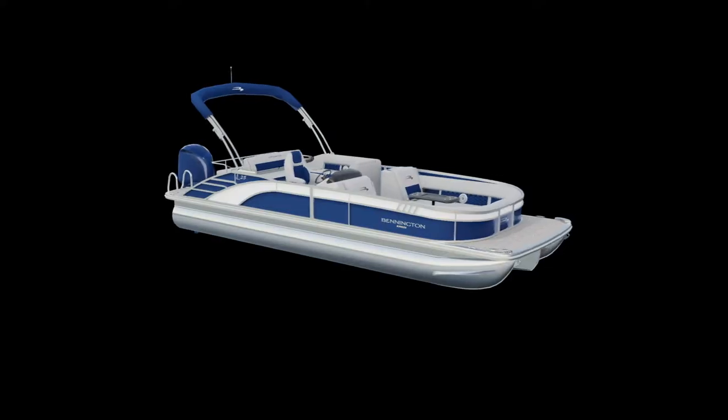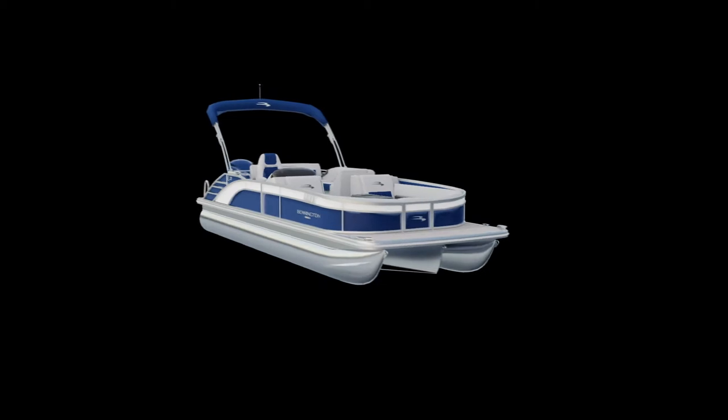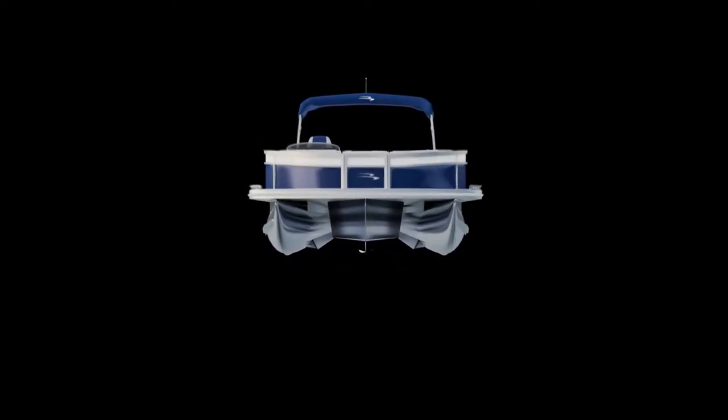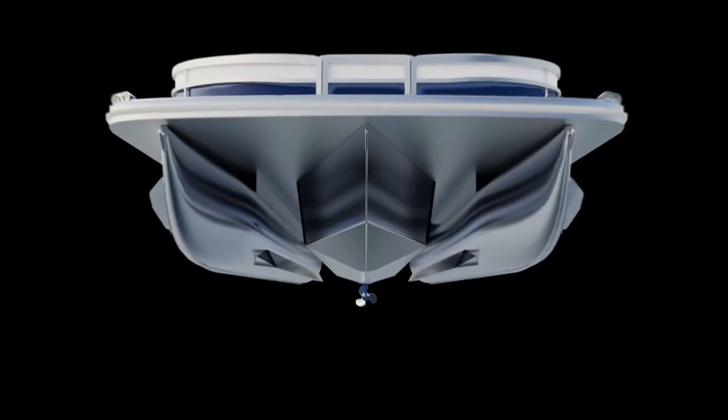Both the R and L line of Bowriders are designed and engineered around our patented, integrated V-Haul performance package, while still conveniently fitting into a standard boating and tri-toon trailer.